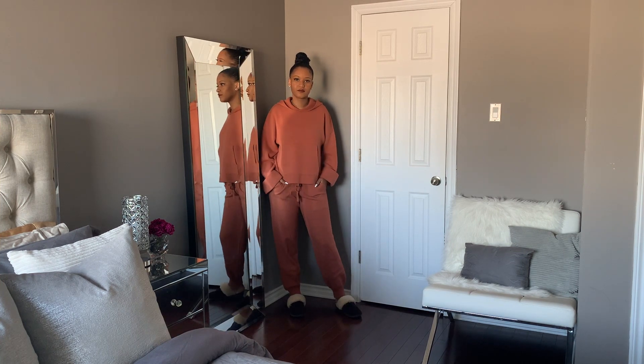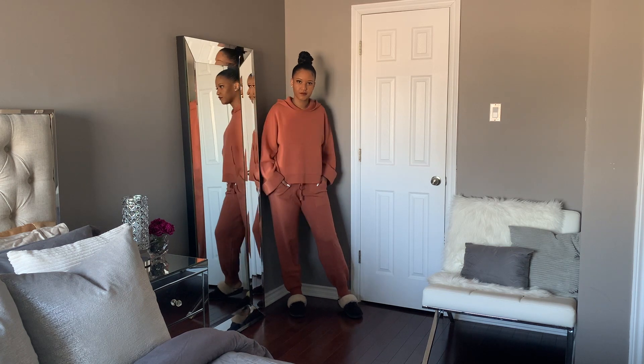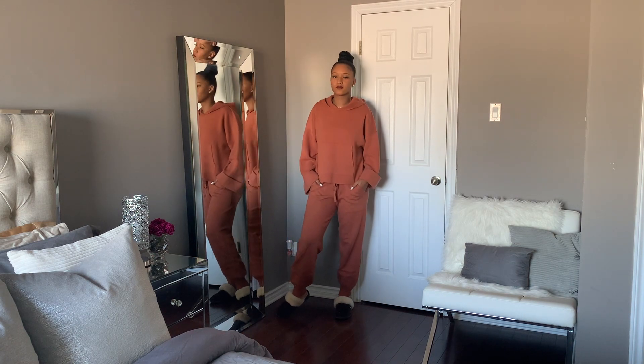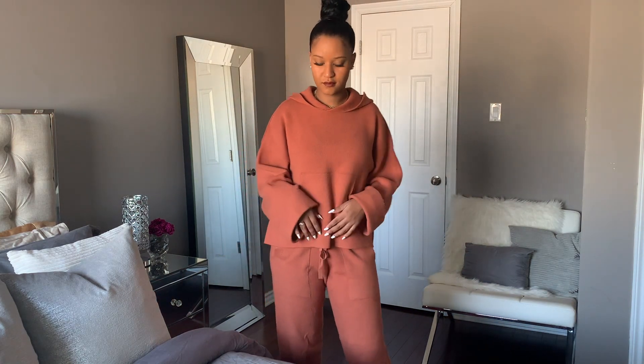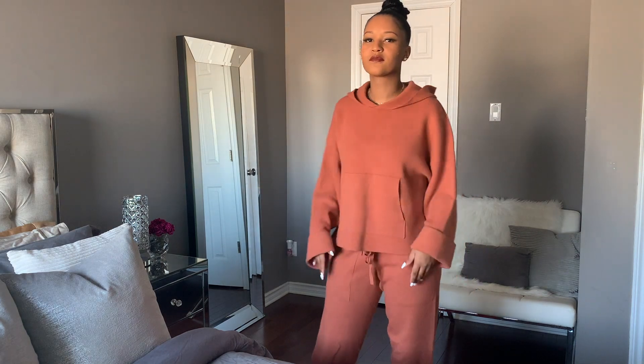This two-piece set is from Zara. I absolutely love this burnt orange look — it's a hoodie and joggers set, but you can tell they're different from your everyday hoodie and joggers. The set is absolutely comfortable and I love the little details it has, like the ones on the sleeves. If you ever need to run errands, just put your coat on and you're ready to go.